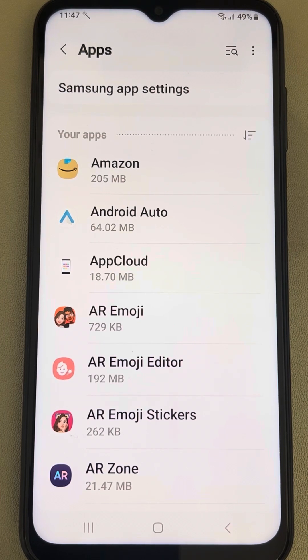After uninstalling Android System WebView, try to open the app again and see whether your issue is resolved. Thanks for watching — please do like the video.